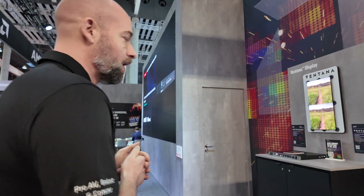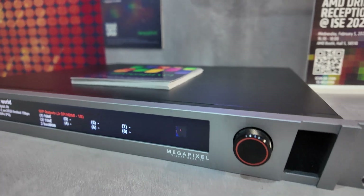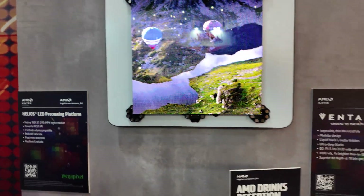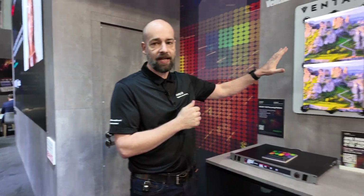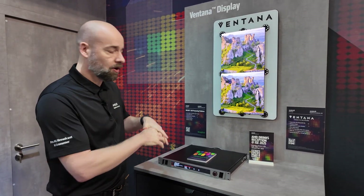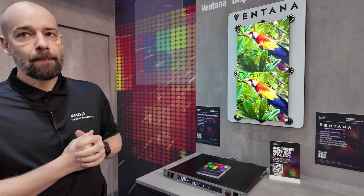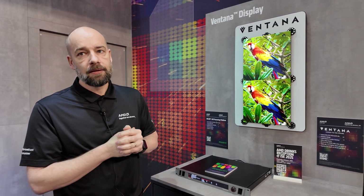The first demo we have here is from our partners Megapixel. They have a Helios LED wall processor unit based on the Kintex UltraScale FPGA. This is one of the highest performance LED processing platforms available. It supports 100 gig ethernet, ST2110, and the Megapixel Helios processor is driving these new Ventana micro LED tiles. Very high performance.